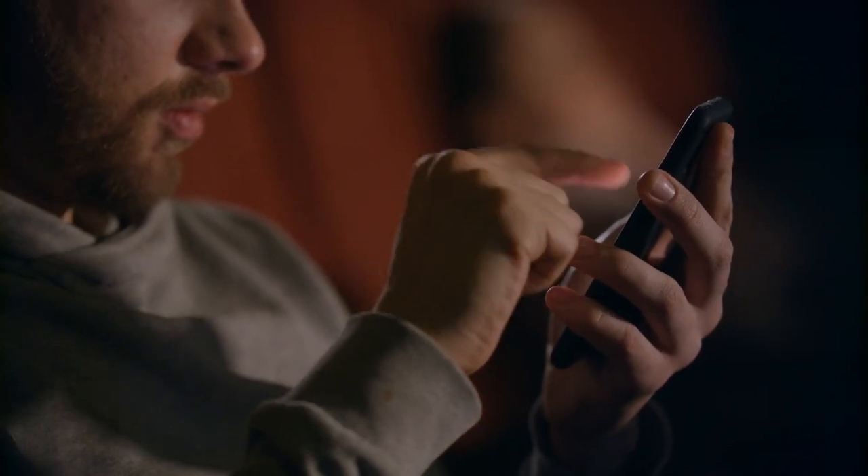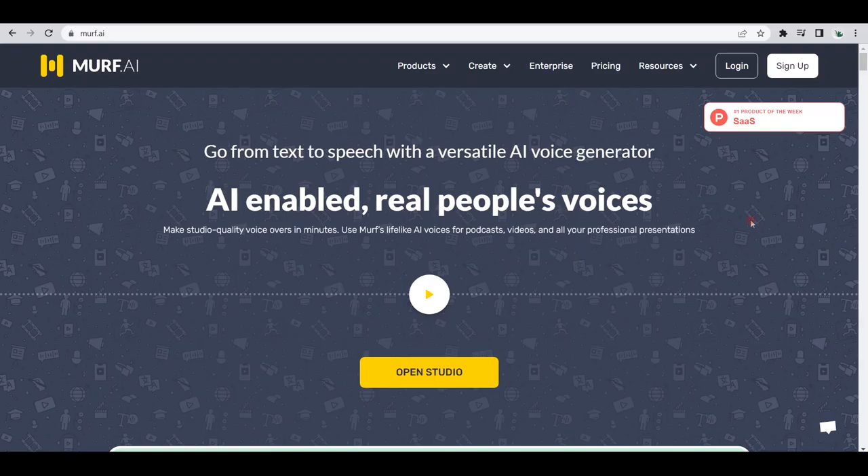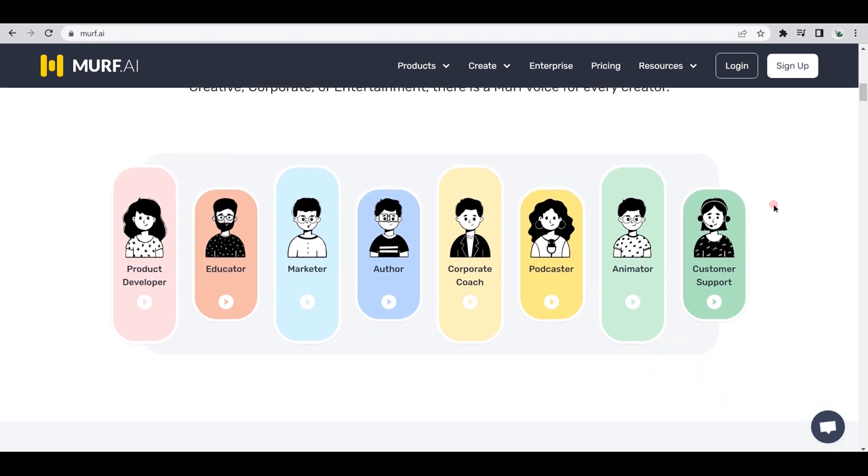Next, just to give you some more options, I also want to show you Murf.ai. Murf is also an AI voice generator that can create realistic-sounding voices from text. What makes this different from Wellsaid Labs is that the voices are organized for different use cases. For instance, if you want your voiceover to sound like a product developer, educator, marketer, author, etc., then you can come to this website and customize the voice depending on your needs.